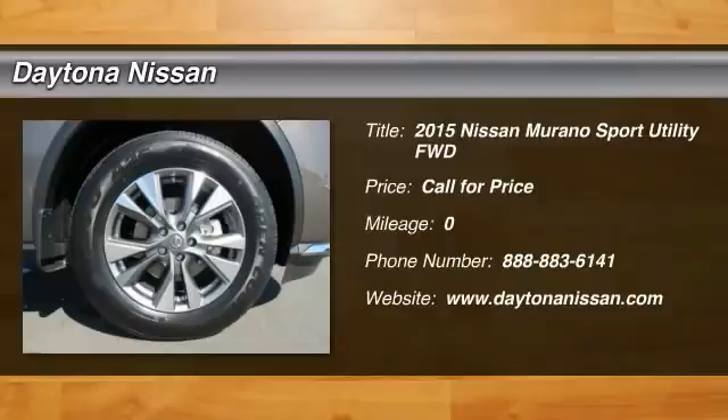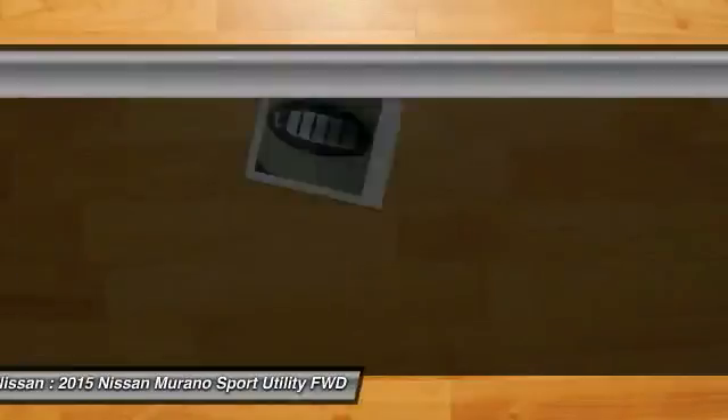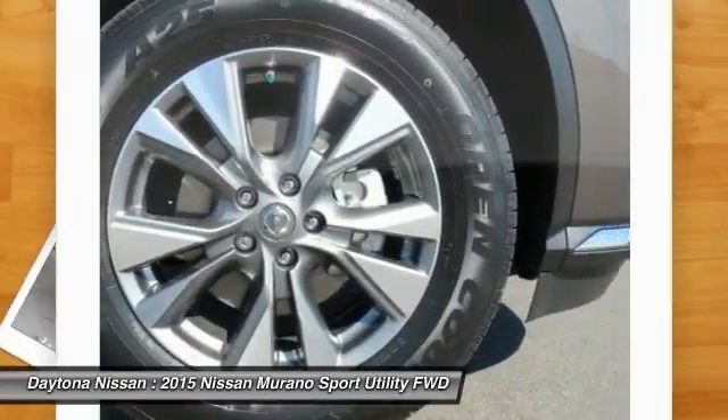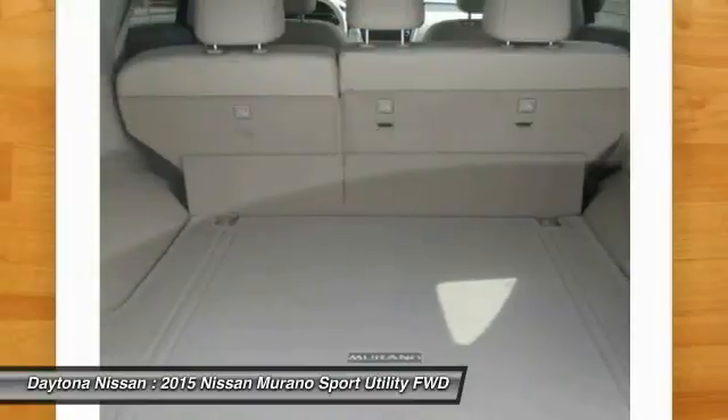Please visit our website for our latest offers. We carry a large variety of new, used, win-on at Carfax, and certified cars, trucks, SUVs, and commercial vehicles with factory warranty.